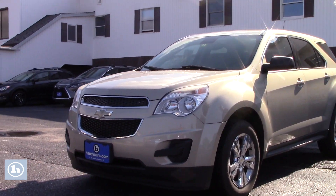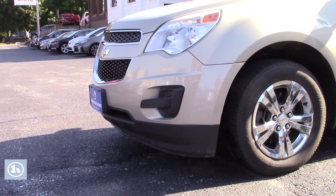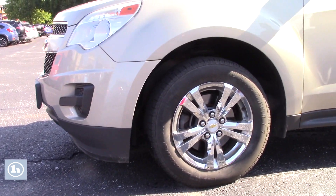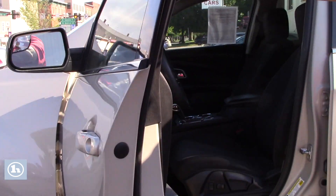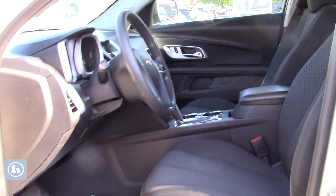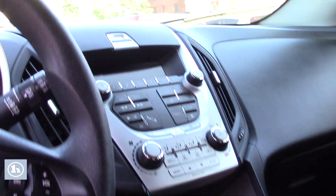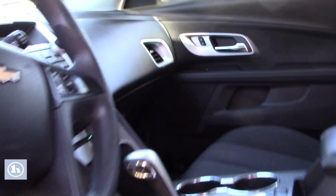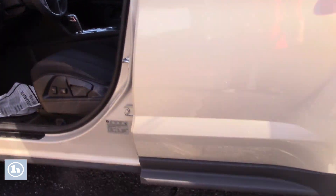This does come equipped with a 2.4 liter. You've got a nice set of tires on here. Beautiful interior. Automatic. Power seats. We've got protective molding along the bottom here.